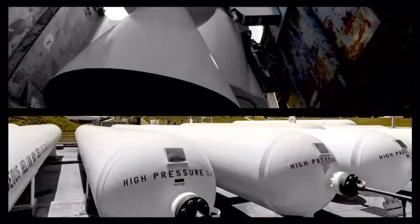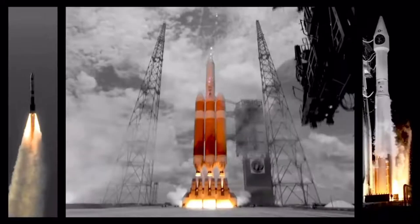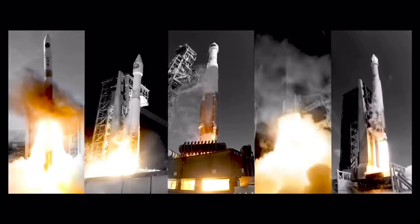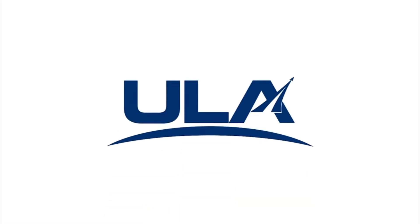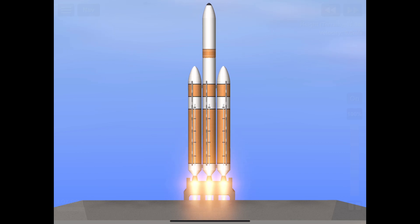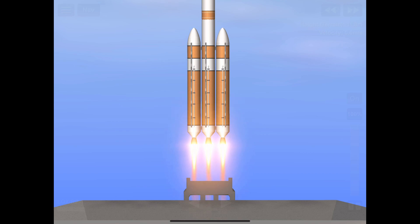Launch director: launch vehicle is ready for launch. Mission director: permission two. We have ignition of the RS-68A main engine and we have liftoff of the United Launch Alliance Delta 4 Heavy rocket. Ignition confirmed at T-minus zero.